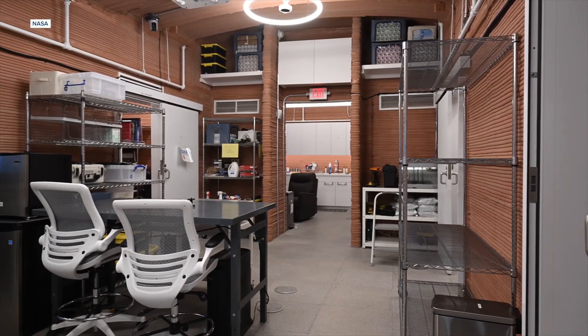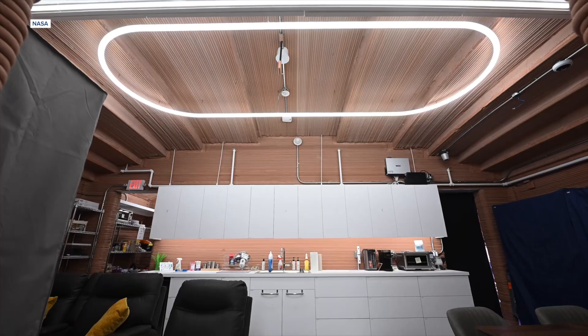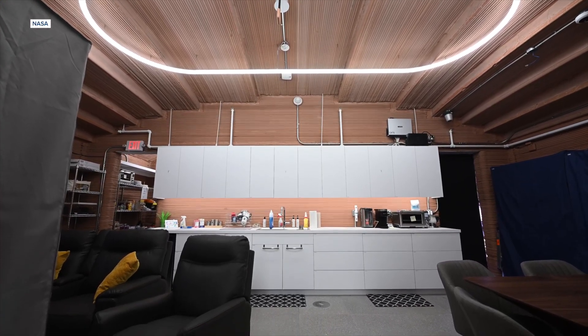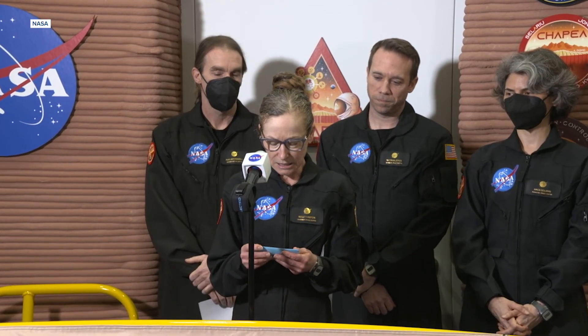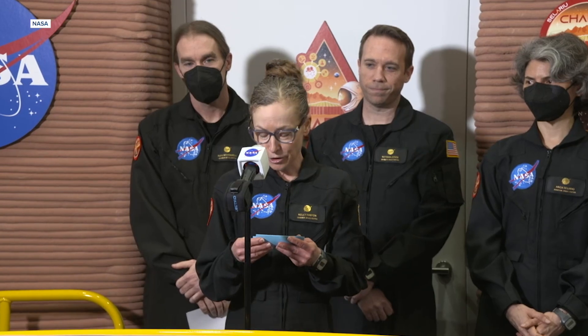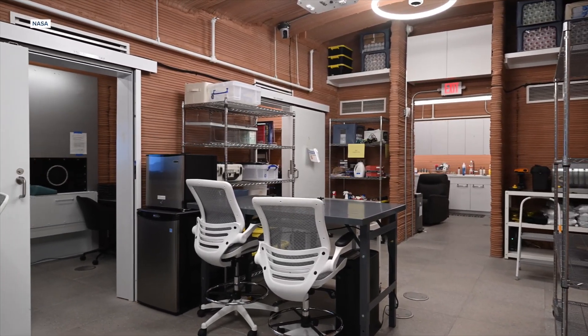NASA has a goal of getting people to Mars by the 2030s, and the completion of the CHAPEA 1 mission is an important step. As noted by the crew commander, who was holed up inside from June 25th, 2023 through July 6th, 2024, she was thankful to take part even though it was tough to be away from family. She said: 'CHAPEA 1 has been a unique experience with great challenges, joys and sorrows, and a lot of hard work, with a fair bit of fun thrown in as well. I am humbled that being away on a one-year Mars analog brought me closer to those I was with and those I left back at home.'